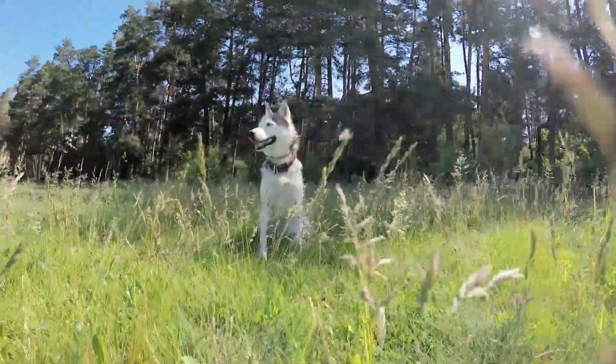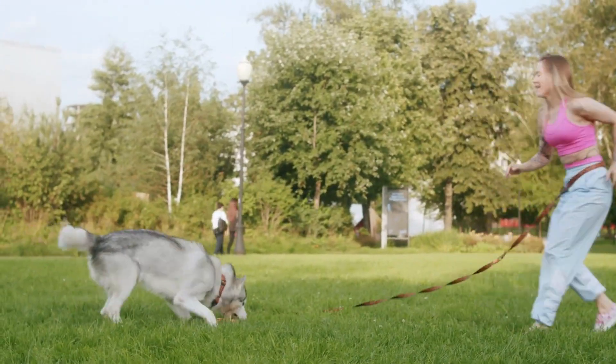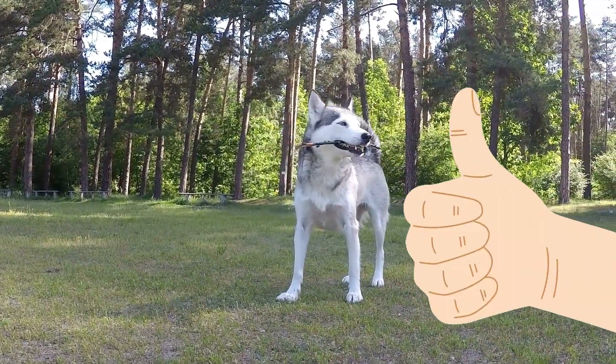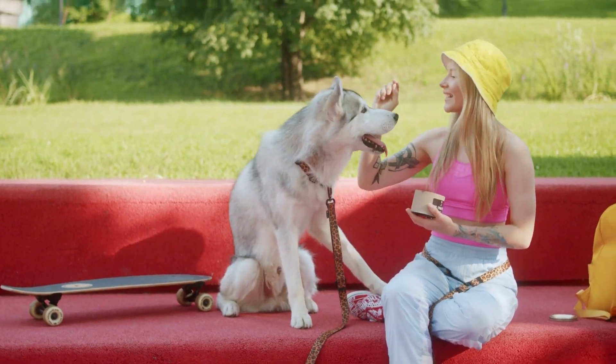If you're thinking of adopting a husky, you better buckle up and get ready for the ride of your life. These pups are like the roller coasters of the dog world — pure adrenaline. And if you're still on the fence about whether a husky's the right fit for you, we've got just the thing: a video that breaks down all the pros and cons of owning a husky. See you there!